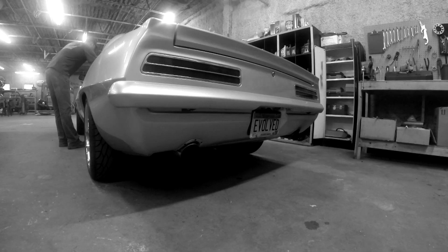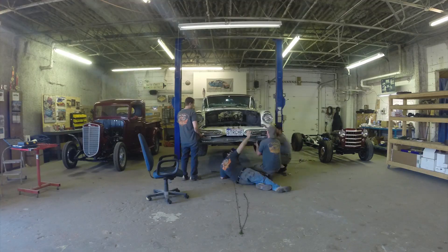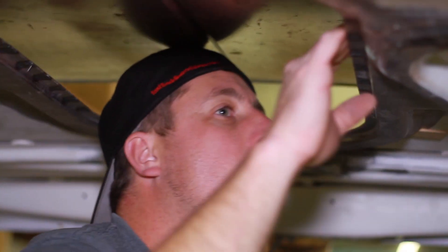During that time everything was tooth and nail. I was just learning how to run a restoration business, learning how to run a business in general — managing employees, ordering parts, keeping customers happy. It was all kind of happening in that first two or three years. There were a lot of sleepless nights, a lot of grinding. I was pretty much running on pure adrenaline, and it was a lot of hand-to-mouth.